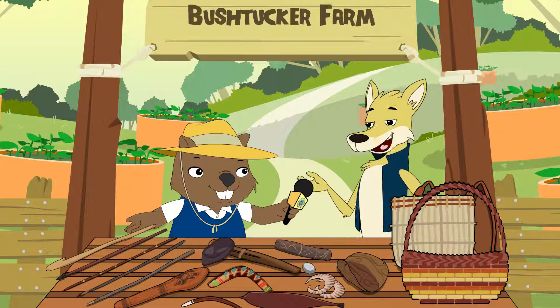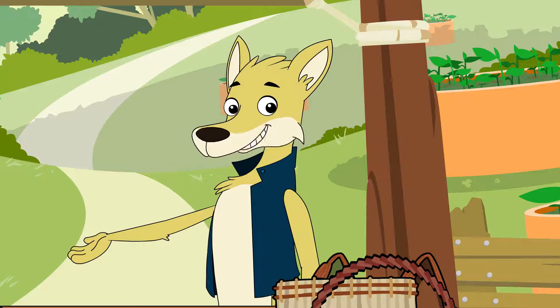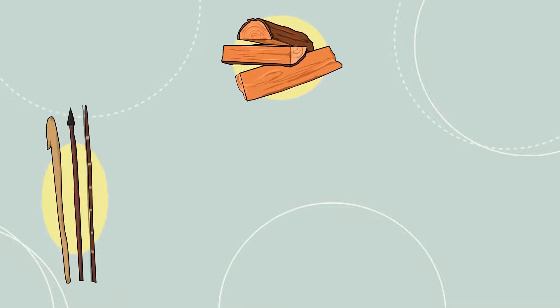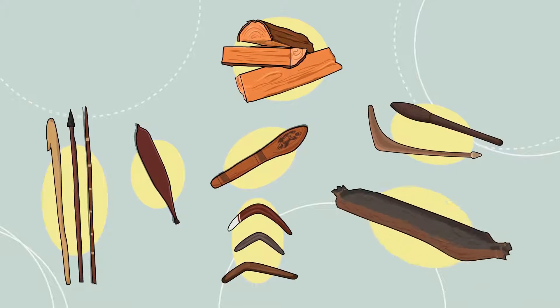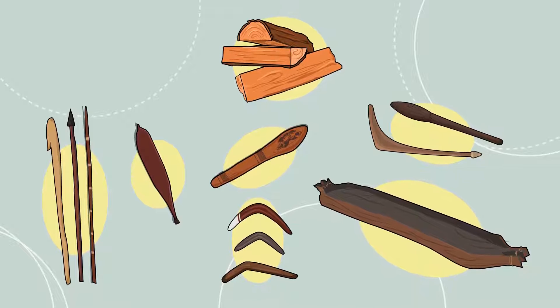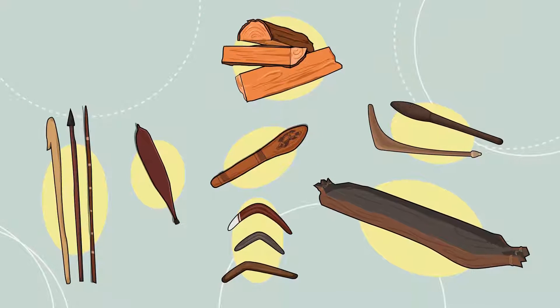Yes, there were lots of wooden tools. Wood was used a lot — potentially even more than stone. Wood was used to make things like spears, woomeras, nulla nullas, boomerangs, clubs, and canoes. However, wood isn't as hard-wearing as stone and the implements have perished over time, so we have less examples to study.